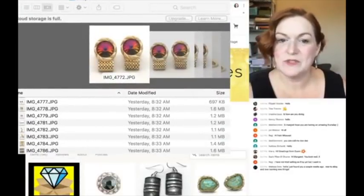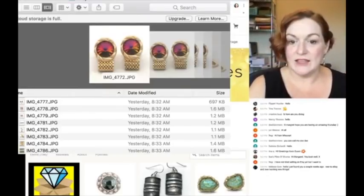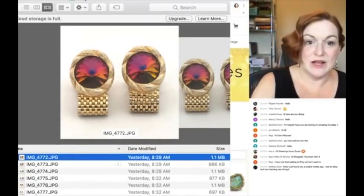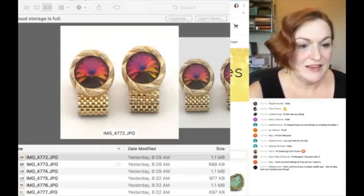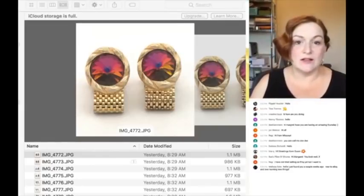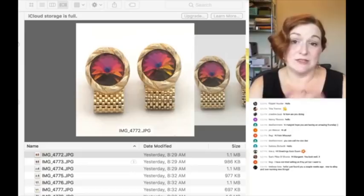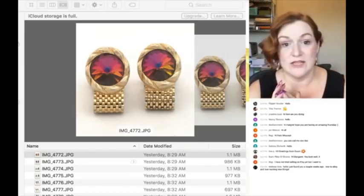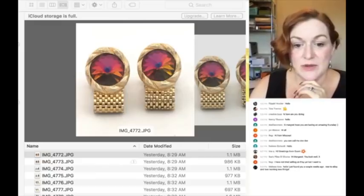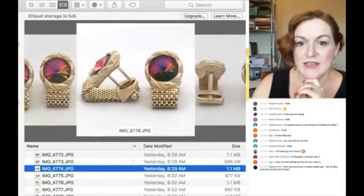Let me make it bigger so you can see it a little better. There we go, now you can see it. These things will mostly apply to eBay as well, as far as creating titles and descriptions, because I basically just copy it straight over to eBay. So these are some pictures I took of some cufflinks and they are vintage.